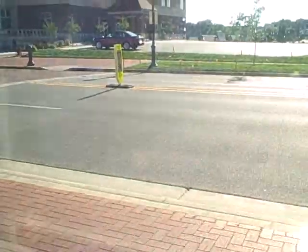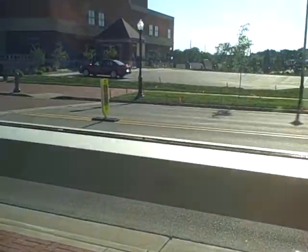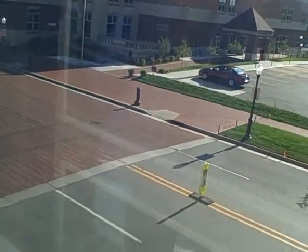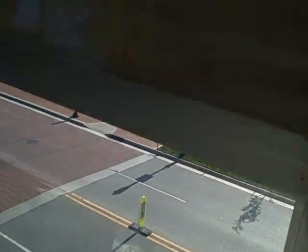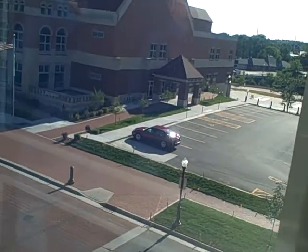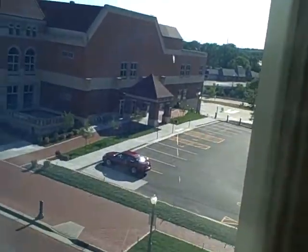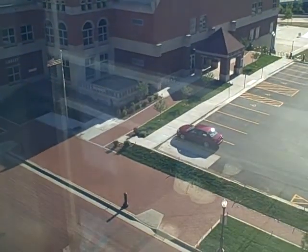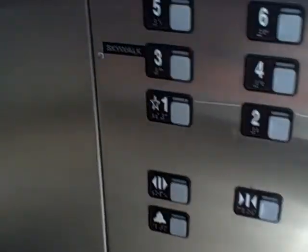There's a timer on. When we get to the sixth floor, it might vibrate for some odd reason. Then we should go back down to level three.